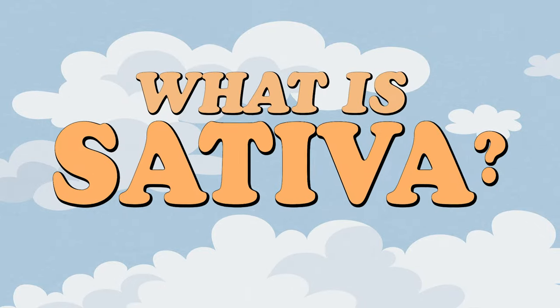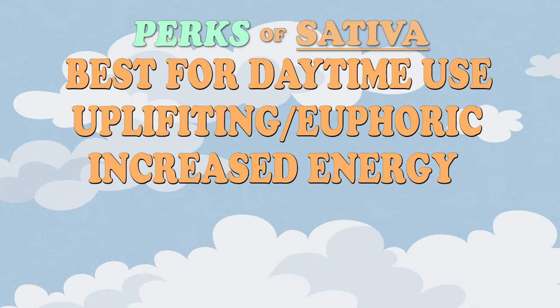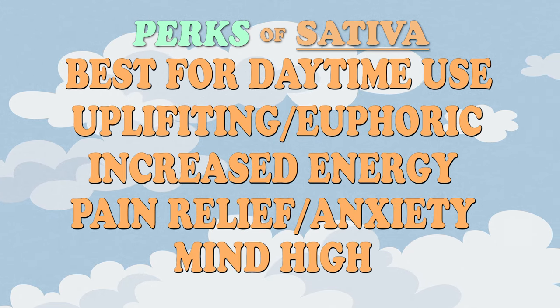Let's start with sativa. Sativa is your daytime strain. Whenever you see sativa, you want to think daytime, you want to think mood upliftment, energy. It's also going to help with pain relief, inflammation, anxiety, but it's really meant for daytime use.